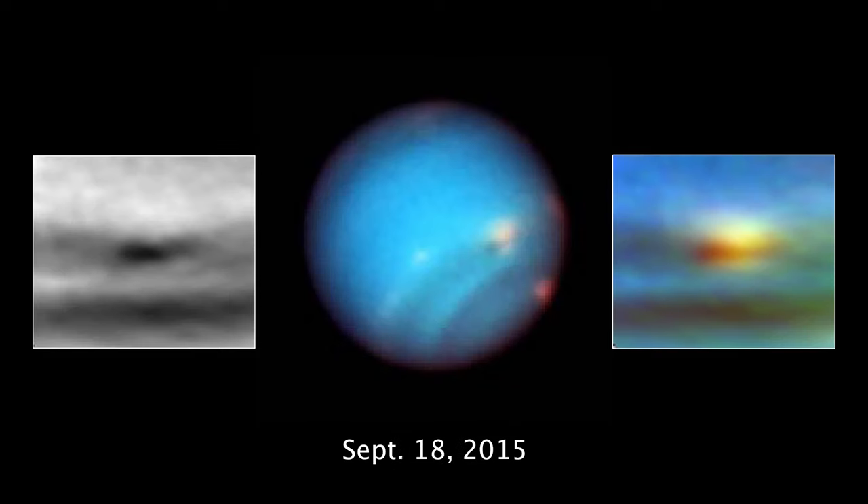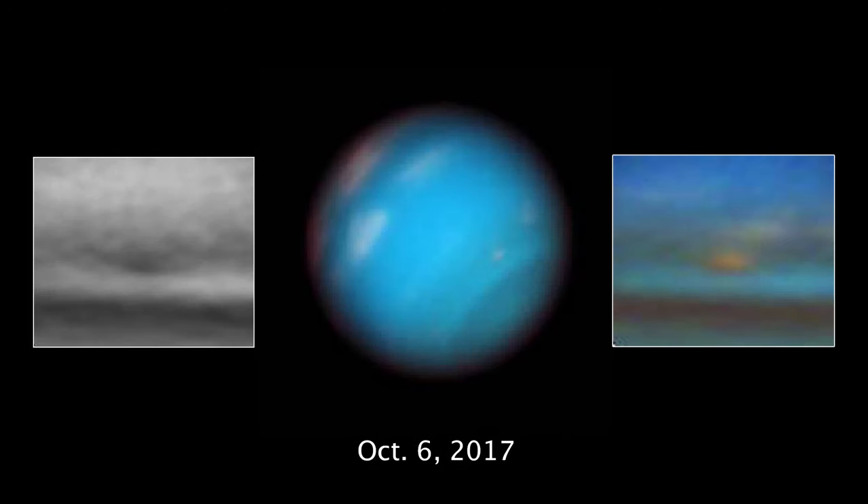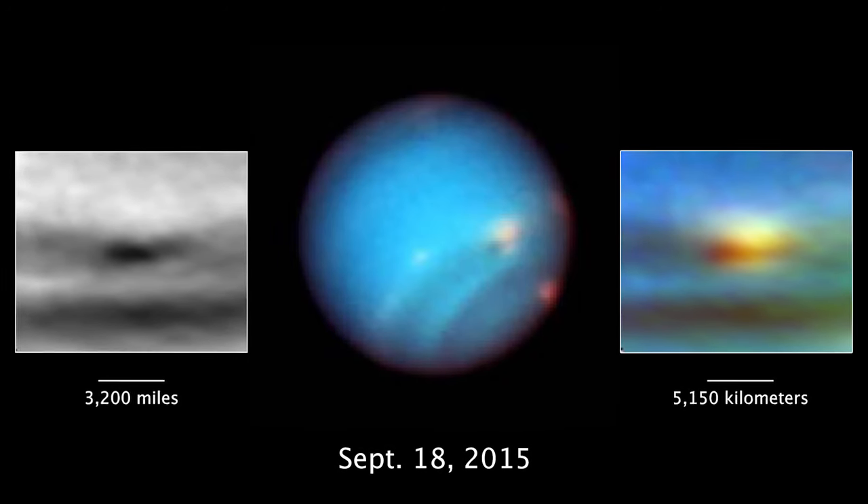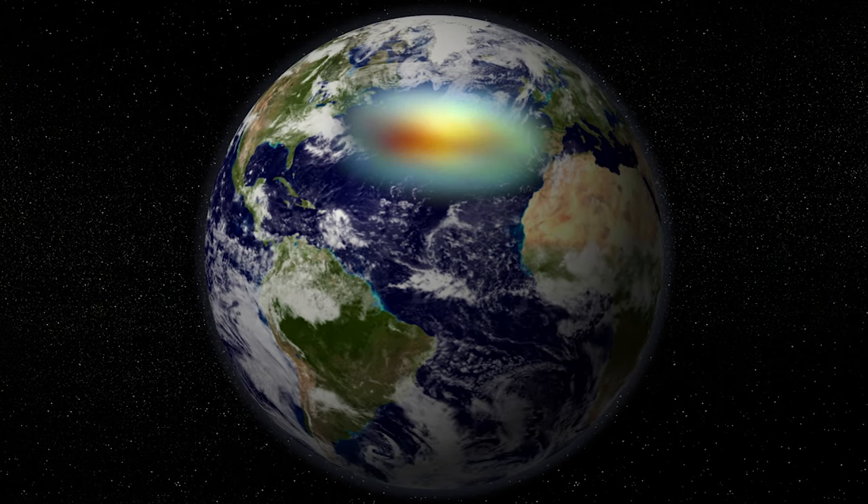The vortex pictured here is dredging up material from deep inside Neptune's atmosphere, possibly such as hydrogen sulfide, which would make for a pretty smelly storm. In the first image from 2015, the storm is over 3,000 miles across, big enough to stretch across the entire Atlantic Ocean from Boston to Portugal.